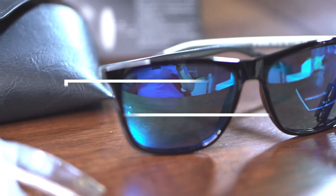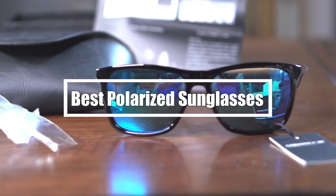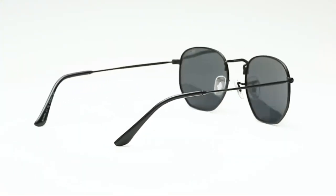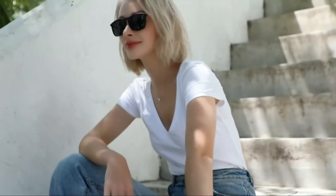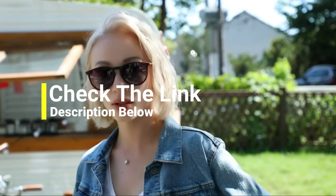Hi everyone. In this video we're going to talk about the 7 best polarized sunglasses in the market. I made this list based on my personal opinion and lots of research, and have listed them based on quality, durability, performance, price, and more. You can find the purchase links for all the products mentioned in this video down in the description below. So, let us get started.